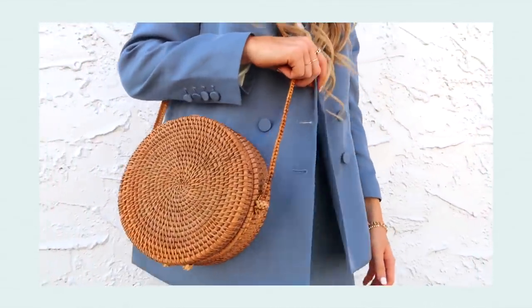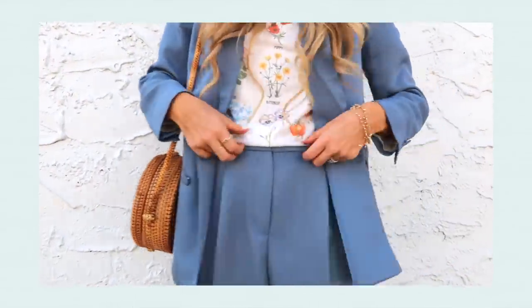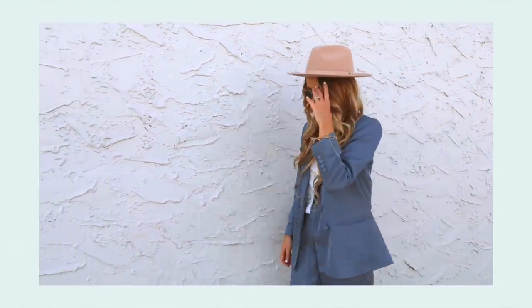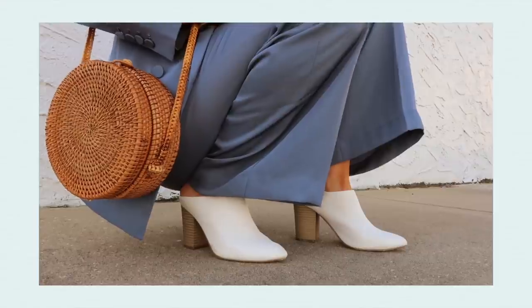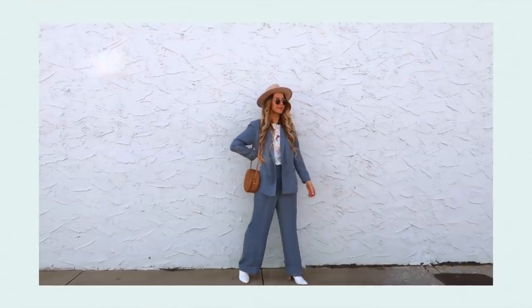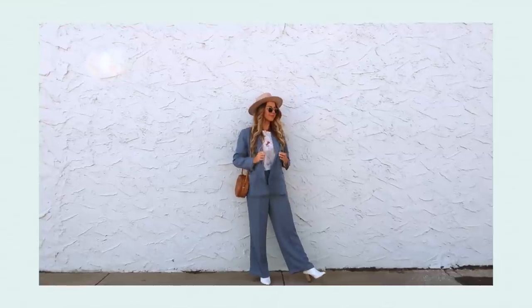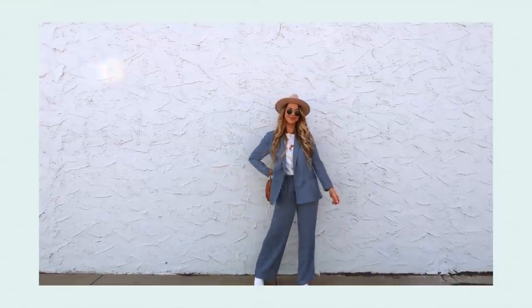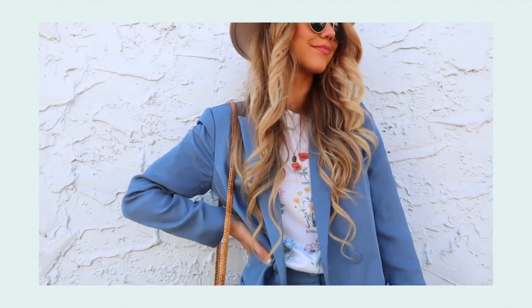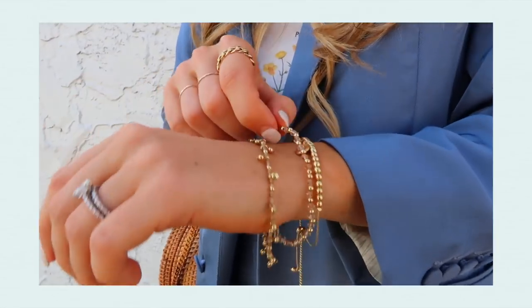The straw bag isn't the most practical bag but it's really cute and just screams spring. For shoes I'm wearing these white heeled mules — I love to slip these on, they really elevate any look. You'll see I wore them a couple other days as well; they're one of my favorite and most worn pairs of shoes. I topped this look off with my favorite tan hat and a beautiful gold bracelet set.